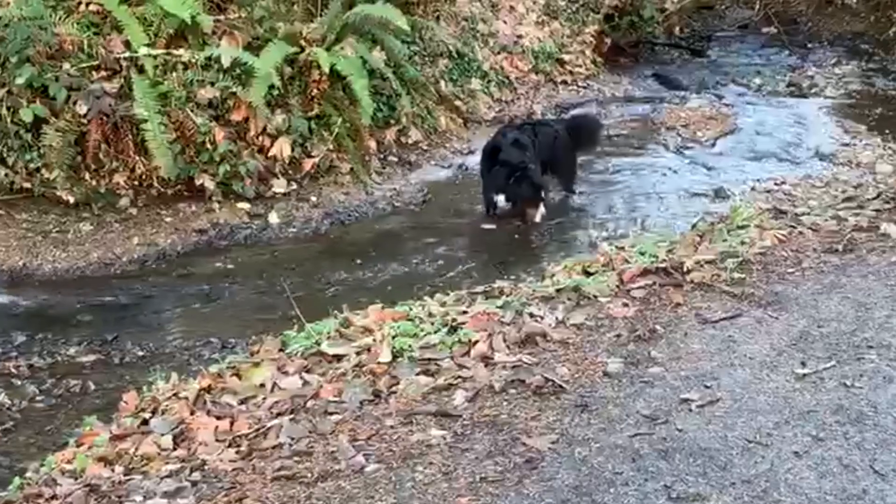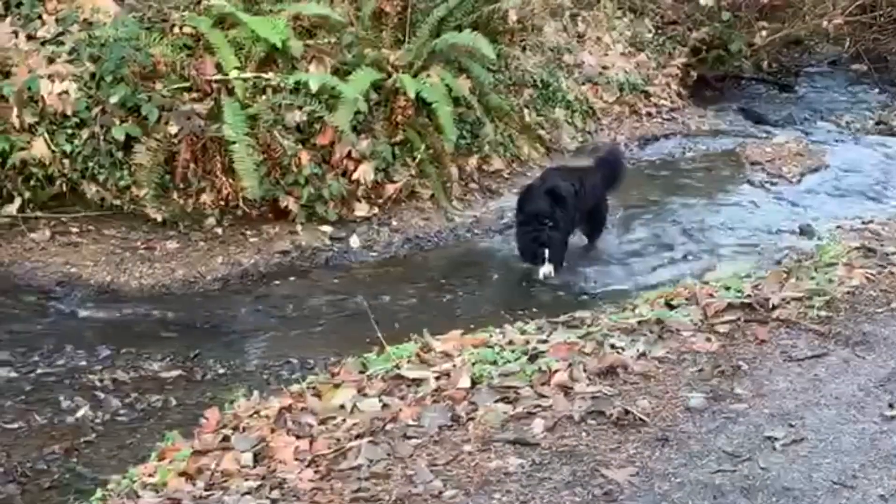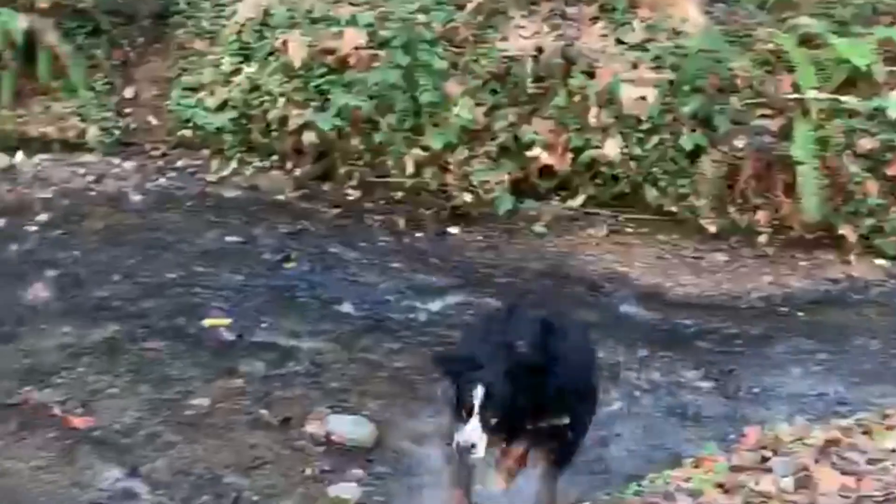My mom's dog Shin actually likes to take his daily walks there, and although there is a leash law in Vancouver, sometimes he gets off his leash and takes a little swim.